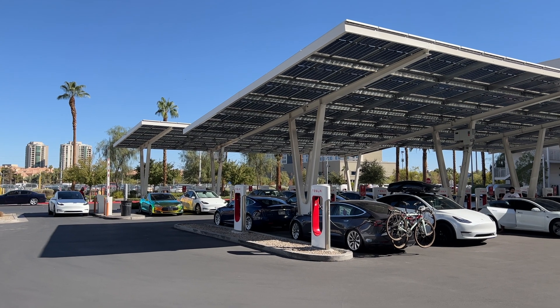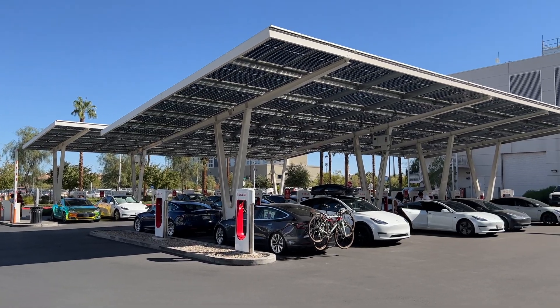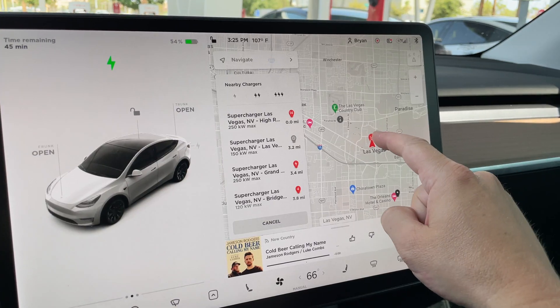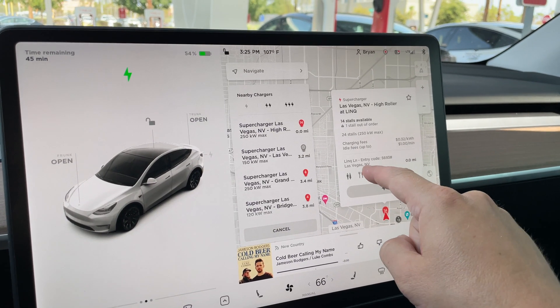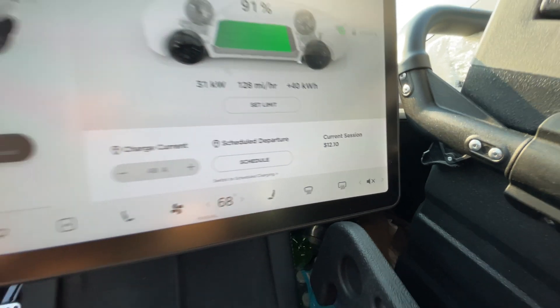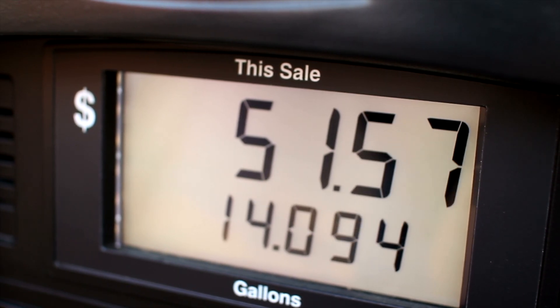If the supercharger is located behind a security gate, like the Linq High Roller supercharger in Las Vegas, or inside a parking garage like the supercharger in Lake Tahoe, the screen will tell you what code you need to enter. For cost, I generally see charging sessions in the $10-$20 range versus $30-$50 on my previous gas car. Remote or small towns out west had much cheaper electricity costs versus major cities — I've gotten almost a full charge for under $8 in places like Wyoming.